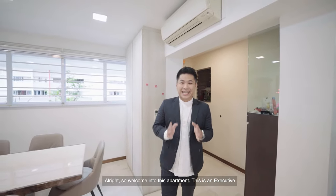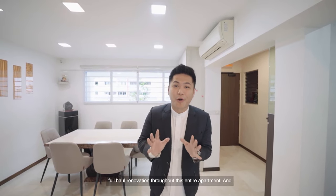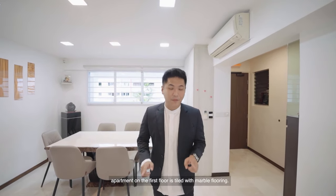Welcome into this apartment. This is an executive maisonette, 1,603 square feet, three bedrooms and three bathrooms. One thing that's so amazing about this apartment is that the owners have spent more than $100,000 to do a full renovation throughout the entire apartment, and that's one of the main reasons why you see the entire first floor topped with marble flooring.